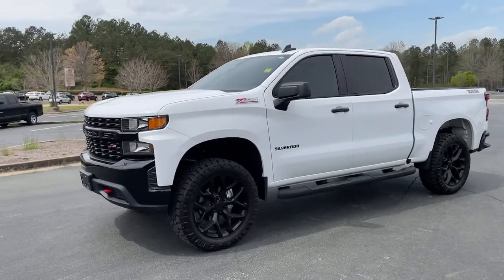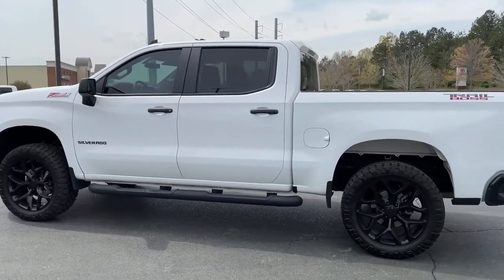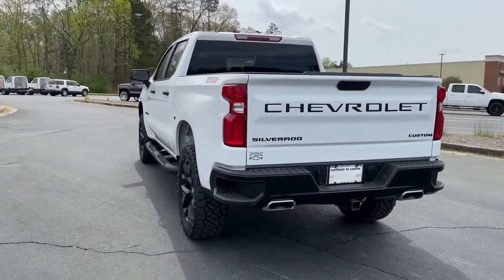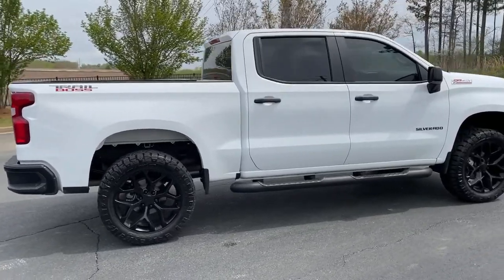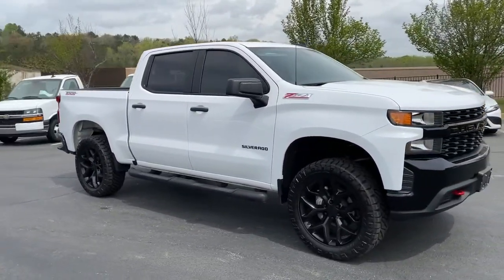Here is a wonderful 2021 Chevrolet Silverado 1500. This vehicle still has fewer than 10,000 miles on the clock, so it won't last long. The smooth-riding Silverado 1500 delivers rugged strength, a quiet and spacious cabin, agile handling, and technology that keeps you connected.